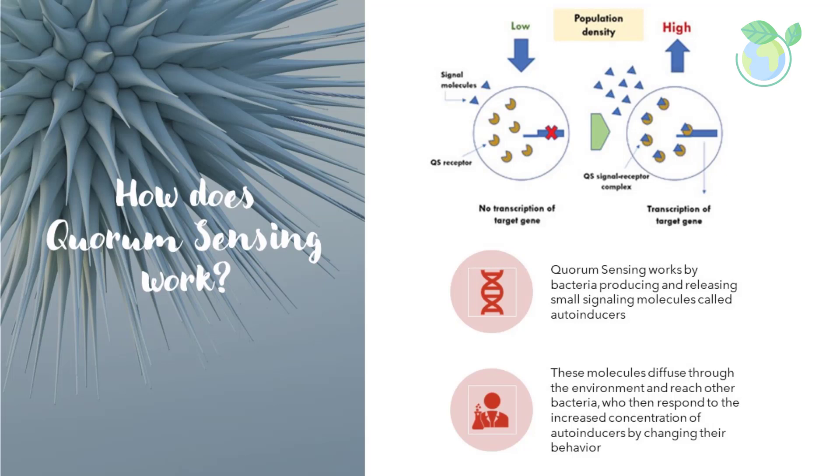Quorum sensing works by bacteria producing and releasing small signaling molecules called autoinducers. These molecules diffuse through the environment and reach other bacteria, who then respond to the increased concentration of autoinducers by changing their behavior.